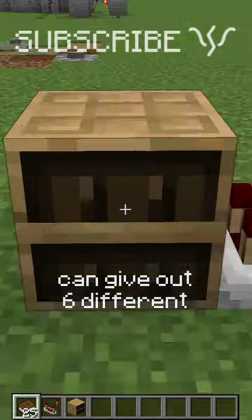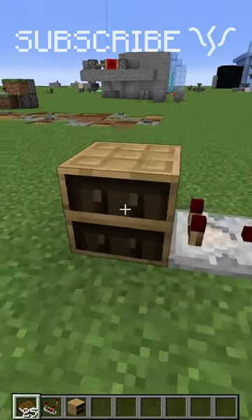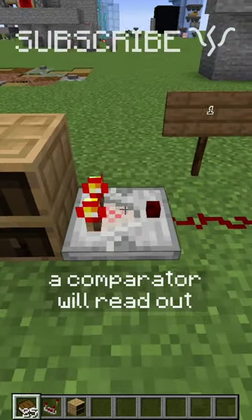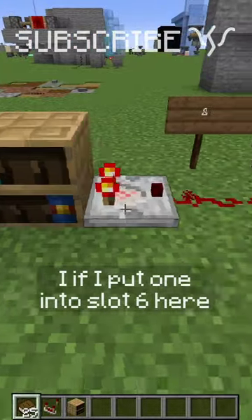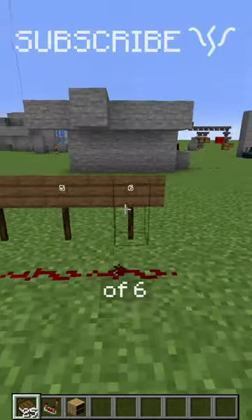Did you know chiseled bookshelves can give out 6 different levels of redstone signal? If you interact with it, a comparator will read out a signal strength based on the number of the slot that you last interacted with. So if I put one into slot 6 here, it'll have a signal strength of 6.